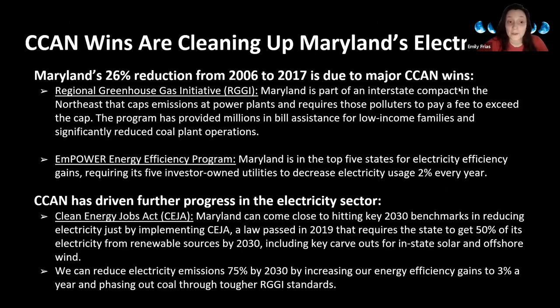CCAN has focused on electricity because it's the key to reducing emissions in other sectors. We were a key part of Maryland's participation in the Regional Greenhouse Gas Initiative—RGGI—the Northeast Cap and Trade Program responsible for significant reductions in coal plant operations. Between tougher RGGI standards, energy efficiency gains, and the recent Clean Energy Jobs Act—which will ensure that 50% of all electricity in Maryland comes from renewable sources by 2030—all of that will drive emissions caused by electricity down 75% by 2030.